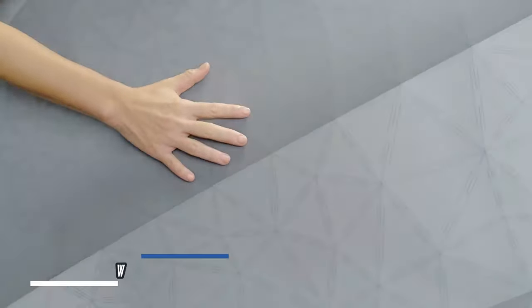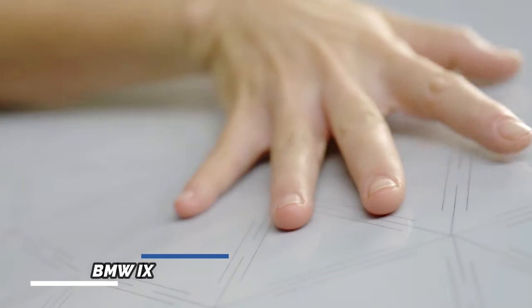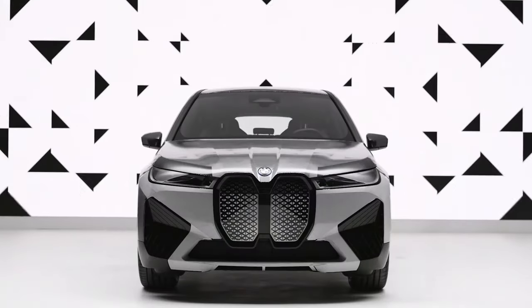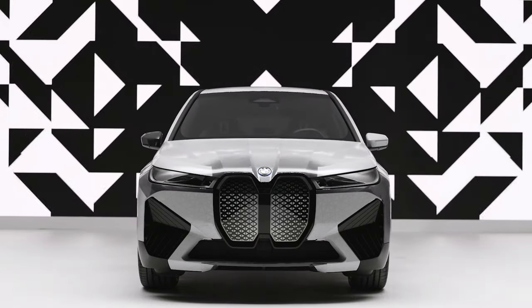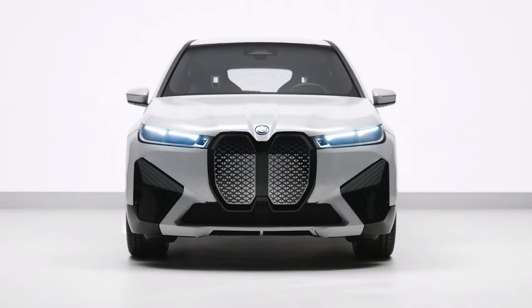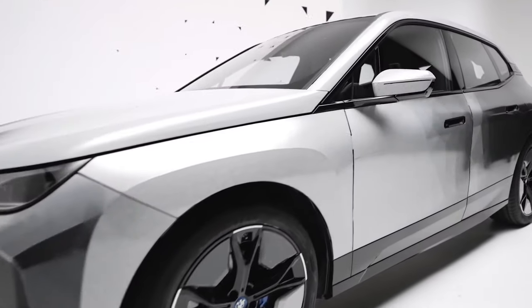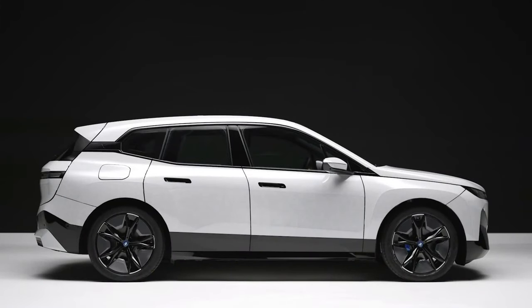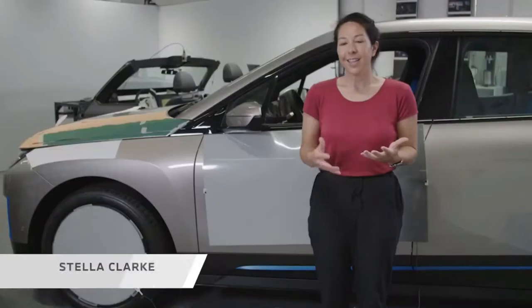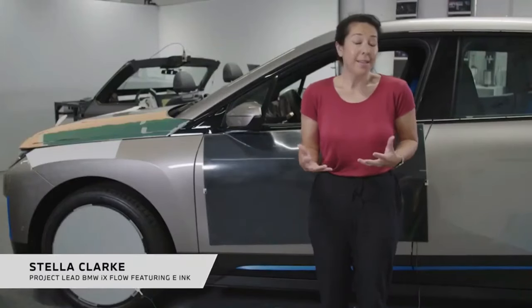The BMW iXflow is an SUV perfect for special agents, boasting a color-changing ability akin to a chameleon thanks to its use of e-ink technology. The body is covered with a special material containing millions of tiny ink-filled capsules, each as small as a human hair. An electric field controls the capsules, causing them to change hues as pigments of different colors interact with them. The manufacturing process was so challenging that they had to create the hood 20 times using cardboard prototypes.